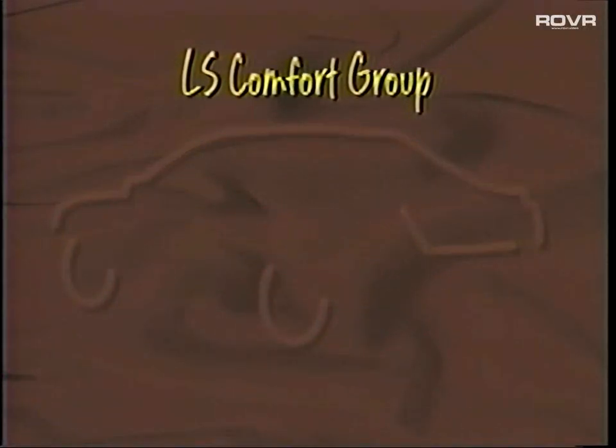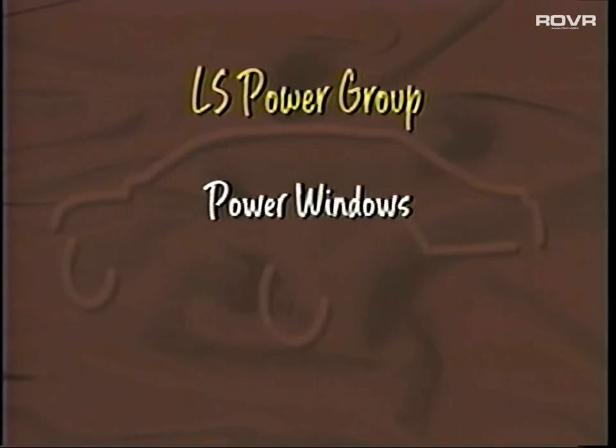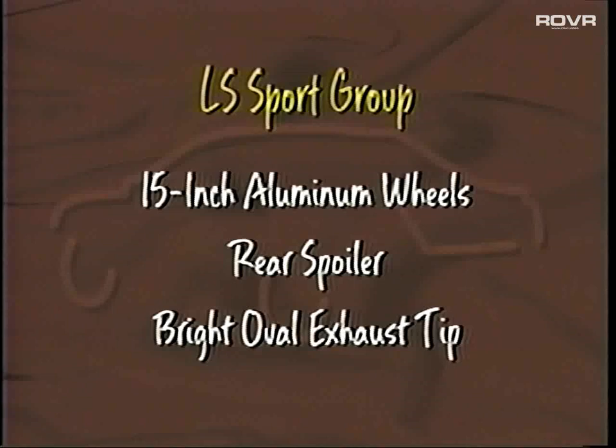Tracer's optional LS Comfort Group includes popular features such as speed control, tilt steering wheel, dual map lights, and floor mats. The optional LS Power Group adds power windows and power door locks. For customers with an eye for added performance, the optional LS Sport Group is a must — it includes 15-inch aluminum wheels, a rear deck lid spoiler for added aerodynamics and styling appeal, a bright oval exhaust tip, and fog lamps for enhanced foul-weather visibility.